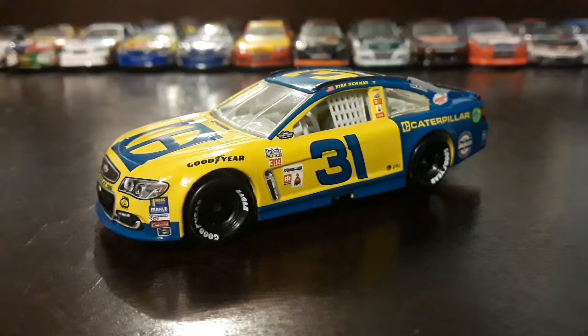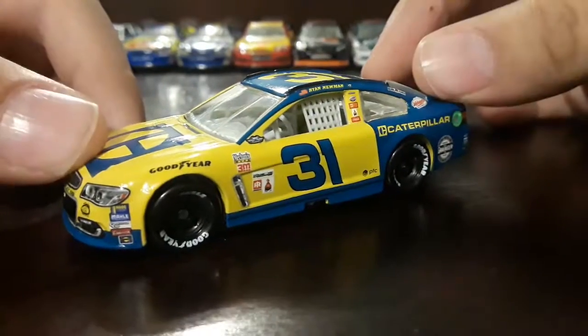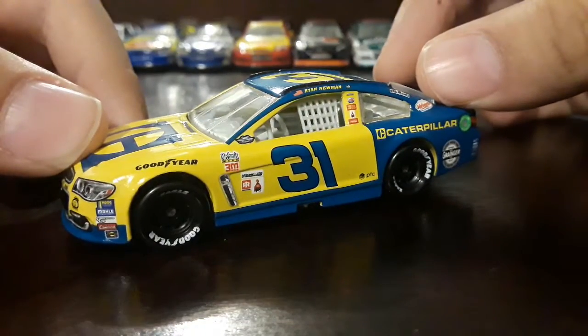If you don't know what this throwback is about — for the people who don't know — this is a throwback on Del Senior's 1980s Wrangler Jeans number 3 Chevy Monte Carlo. Let's go over to the paint scheme.